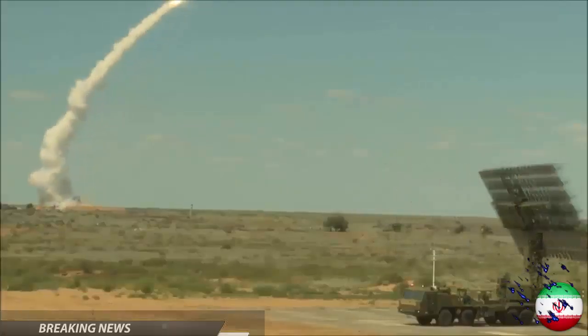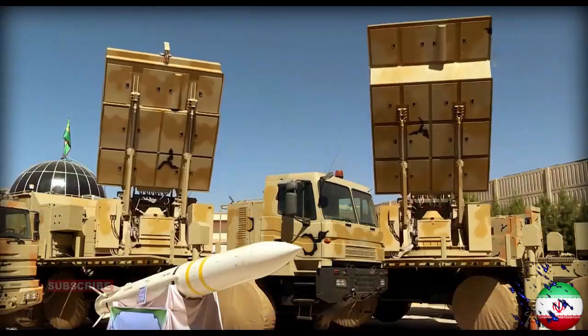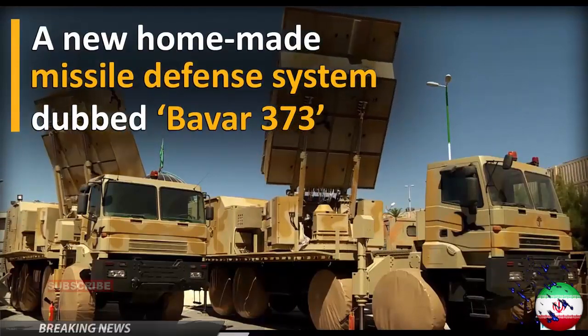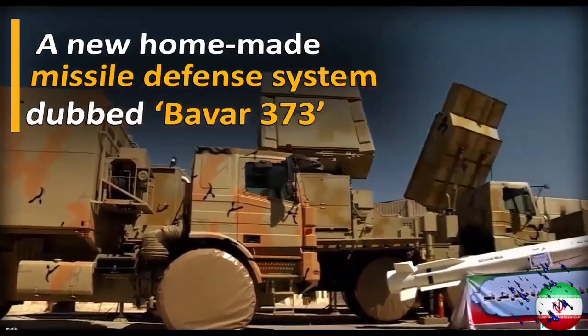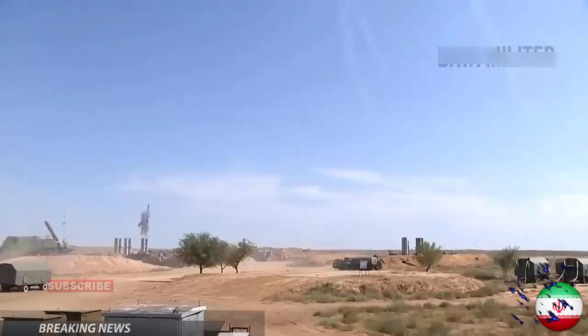The new defense equipment was unveiled on Thursday on the occasion of Iran's National Day of the Defense Industry, during a ceremony attended by Iran's President Hassan Rouhani. This footage shot by the defense ministry shows the successful test firing of the Iranian homegrown missile system.